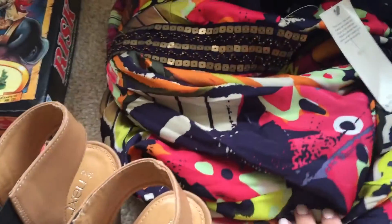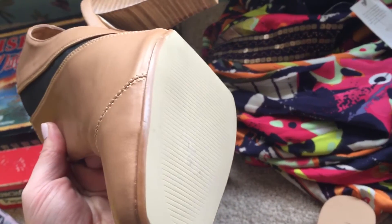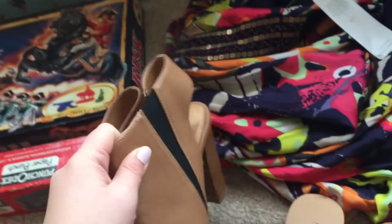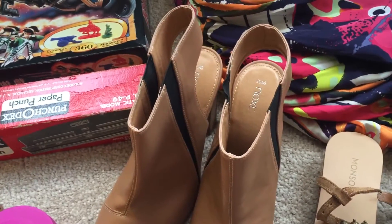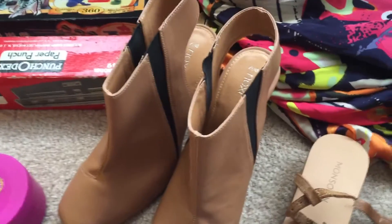And from the same seller that I got the dress from, there were these Next shoes as well. I don't think they've actually been worn — it looks like the sticker's just been taken off but not actually worn. They were only £5, so I thought I may as well at that price.